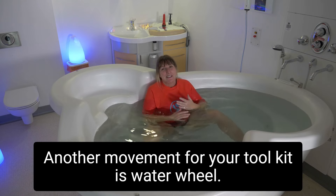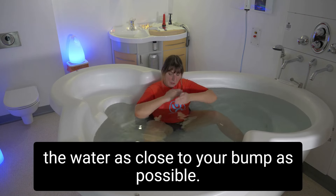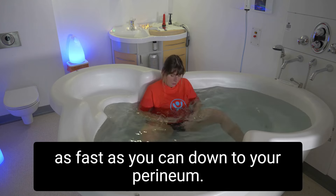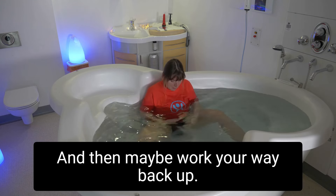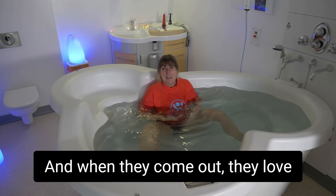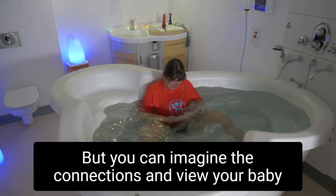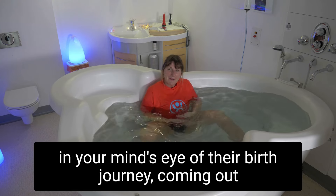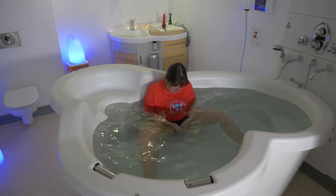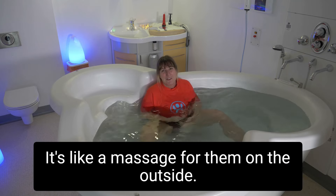Another movement for your toolkit is the waterwheel — a little movement with your hands going as fast as you can in the water, as close to your bump as possible. Start at the top and go down to your perineum, staying there as long as you want then working back up. This creates a sonic massage for your baby, and they love this movement in the bath too. You can visualize your baby's birth journey coming out and joining you, perhaps in the pool.